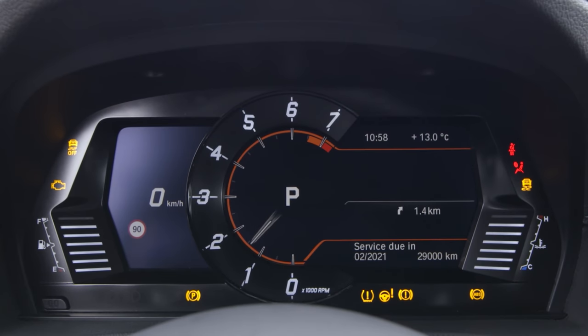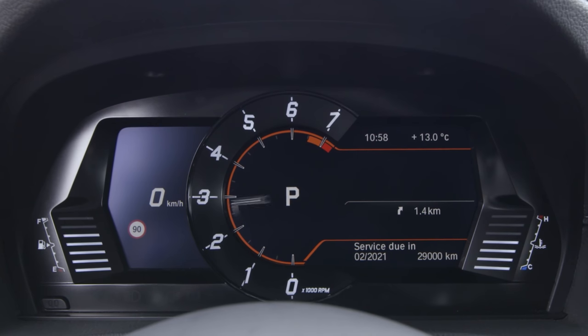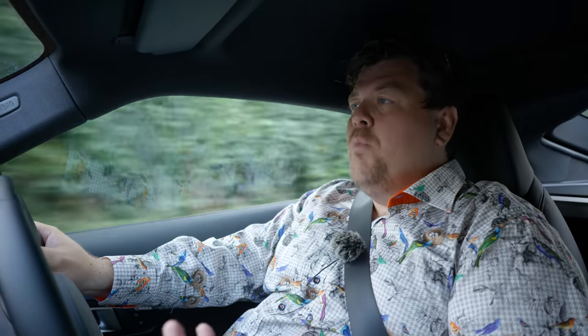This dash in front of you, in particular if the sun's low, is actually almost impossible to read, which is not helpful. And I'm very disappointed that although this is a limited edition — normally those you'd think would have more toys than usual — this doesn't even have the heads-up display you got on the A90 Supra Pro. That's a shame.